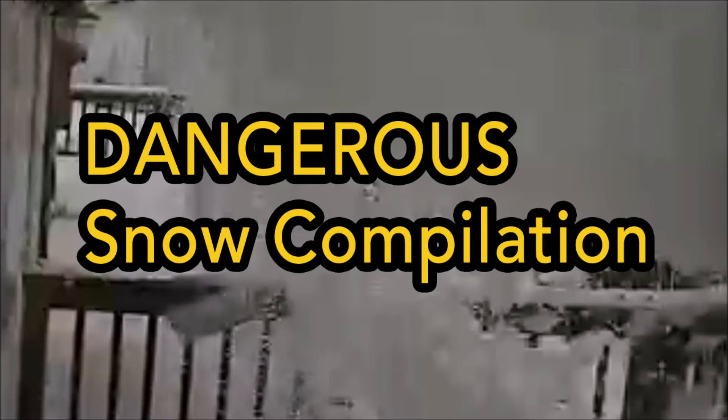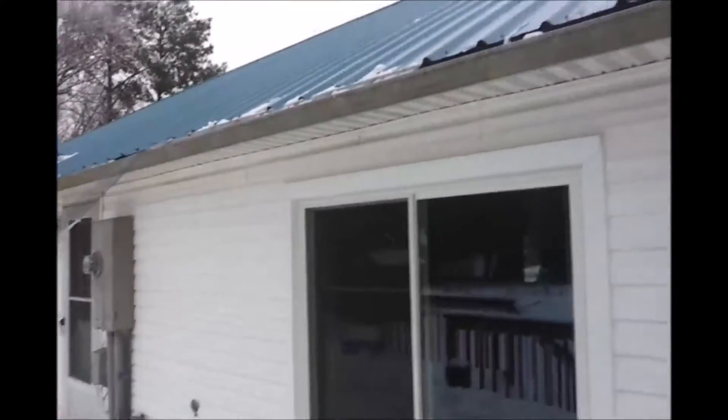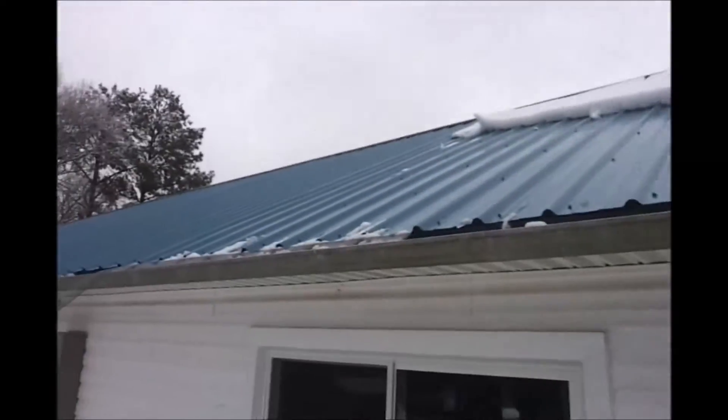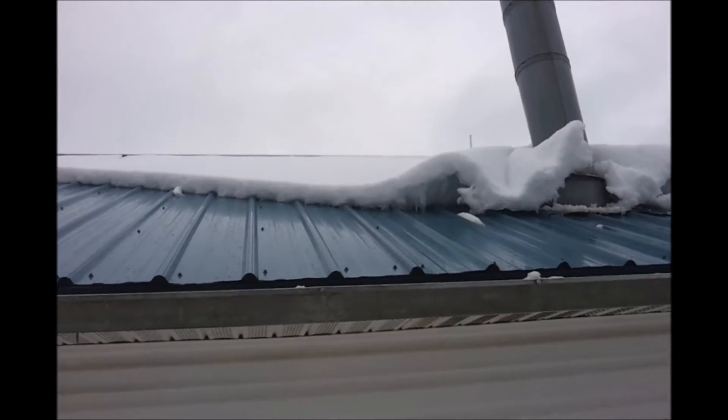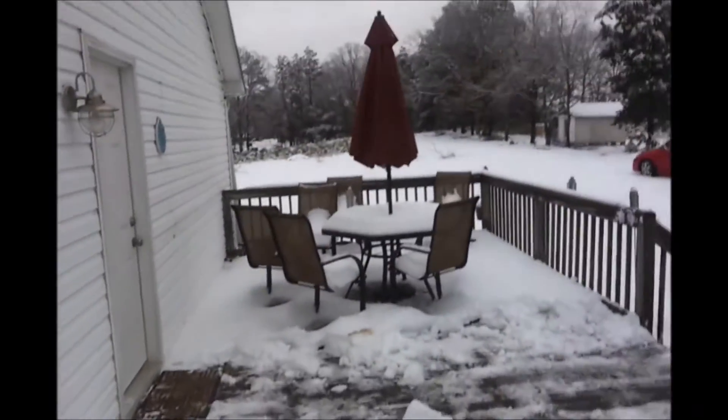In case you thought you didn't need snow guards in North Carolina on a metal roof, here's this video. You can see some gutter guards were knocked off, that chimney was dented, and here is a decapitated stink pipe from the roof.